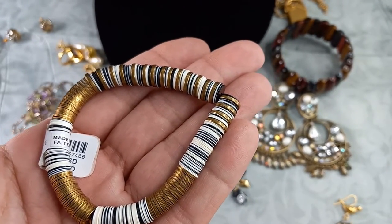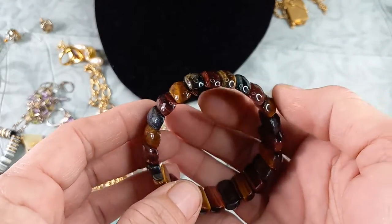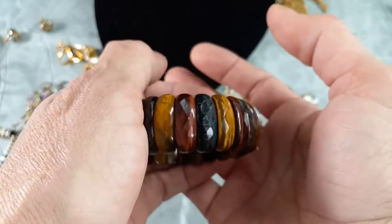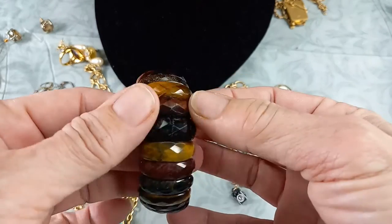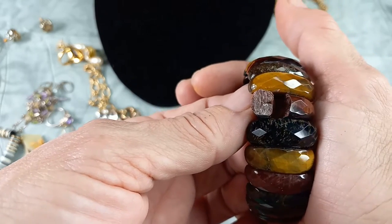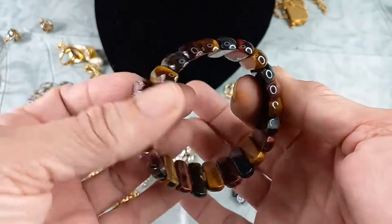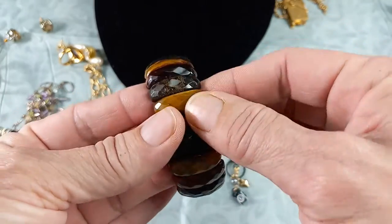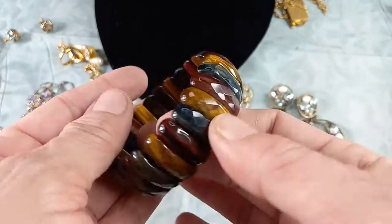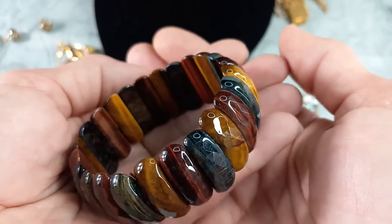This is one of the biggest bummers of the whole box—look at this fantastic tiger's eye bracelet. Colorized, gorgeous, right? Heavy stretch—but look: broken. A big broken piece of the tiger's eye. So sad. This could be taken apart and used to make something else, or someone could try to fix it. This is another piece I'm waiting on thredUP about. Such a shame.